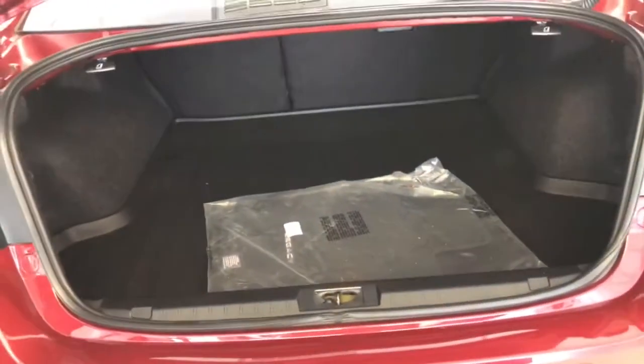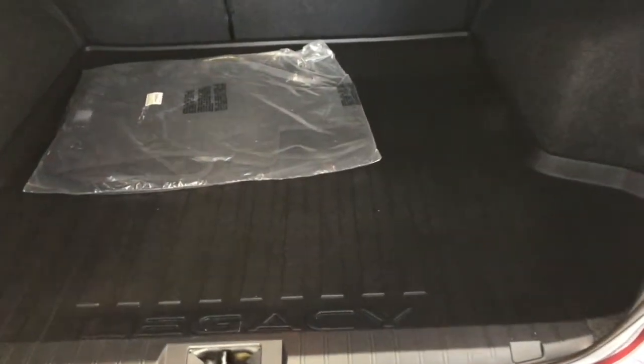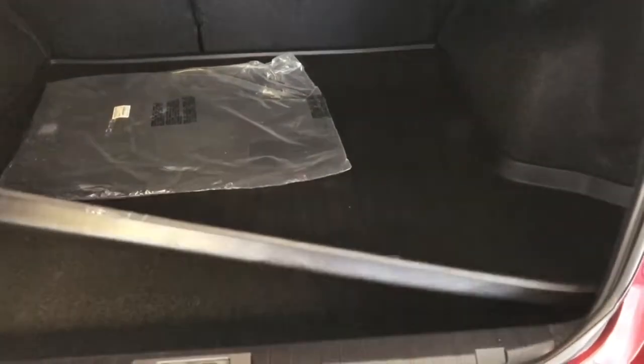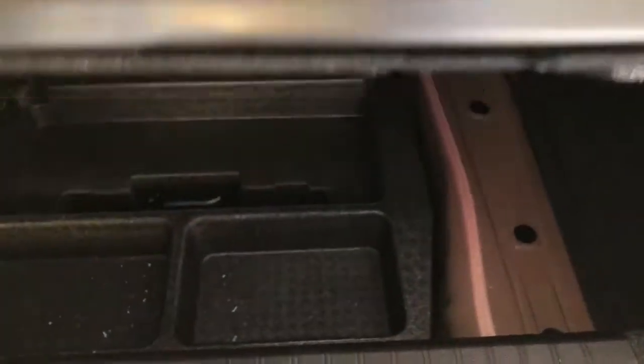I'll give you a look in the trunk. You'll see it does have carpeted mats — they're brand new, still in the package. It does have the large rubber floor mat that covers the entire trunk, which protects your trunk from anything you spill.